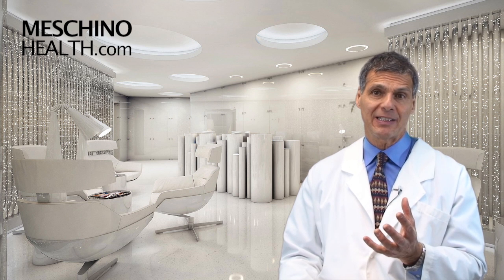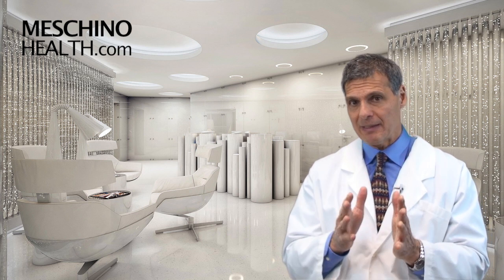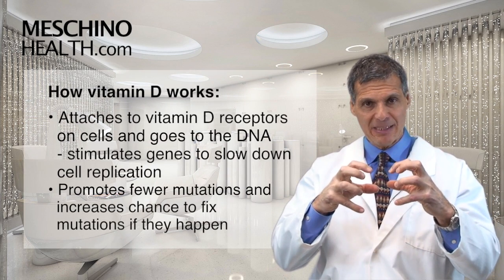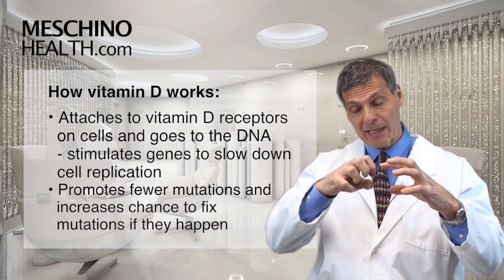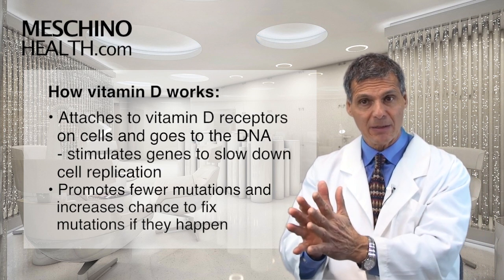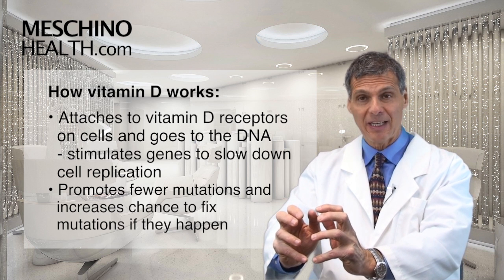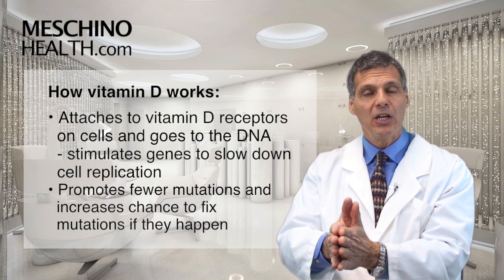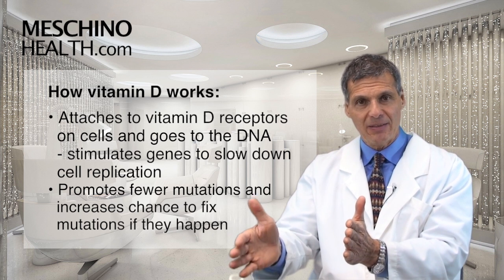But how does vitamin D even prevent cancer? What we've been seeing for a long time — almost 20 years now — is that vitamin D attaches to vitamin D receptors on our cells. From there, it gets taken right to the DNA, right to the nucleus of the cell where the genetic material is. So it acts very much like a hormone, and it tells particular genes to produce proteins that will then slow down the rate of cell division.